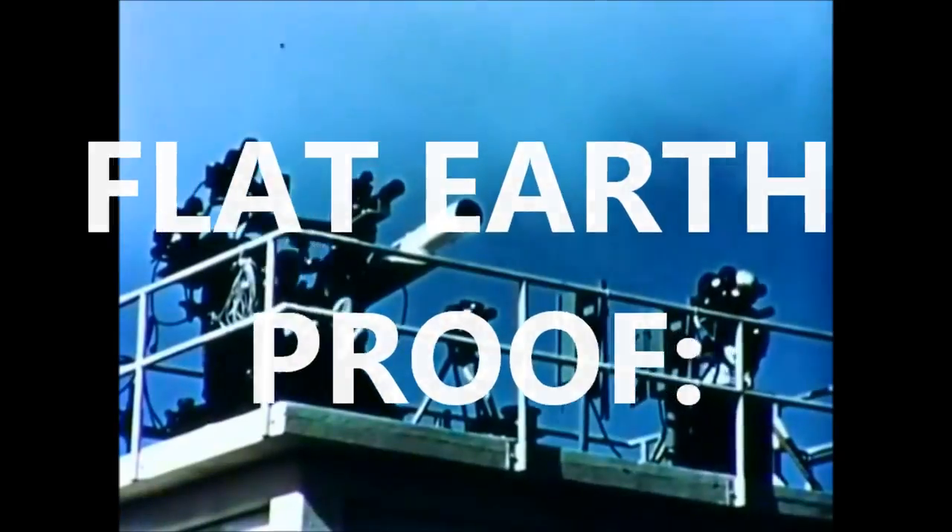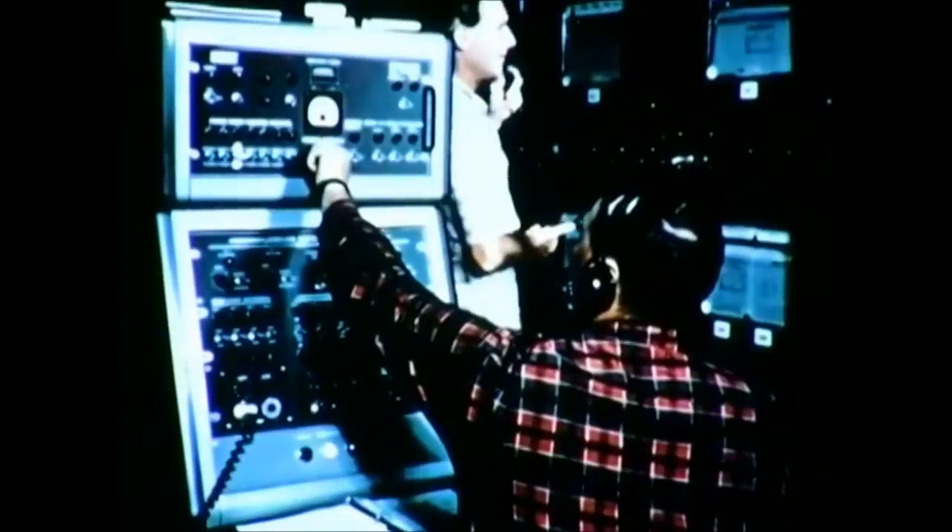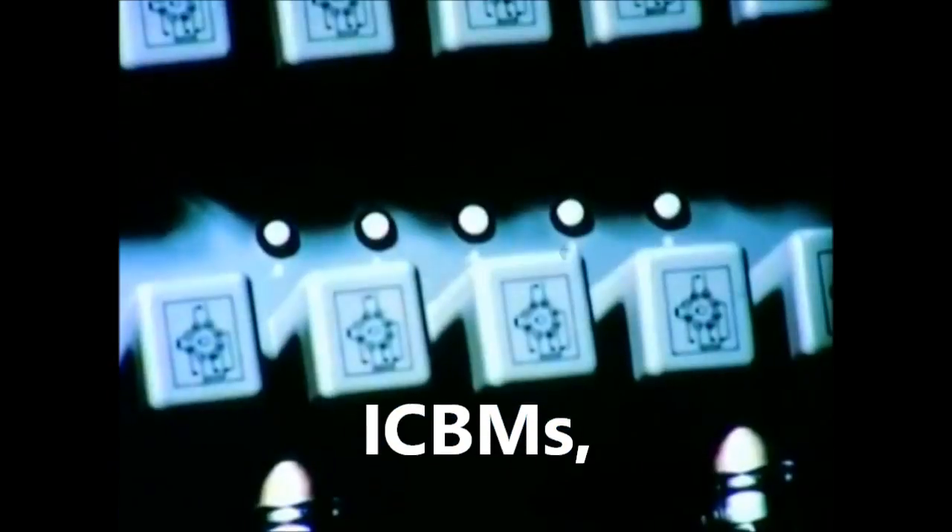JTO. JTO, go. Telemetry trailer, quality. Go. Telemetry range, ready. Telemetry, go. Telemetry range, ready. Flight display, ready.